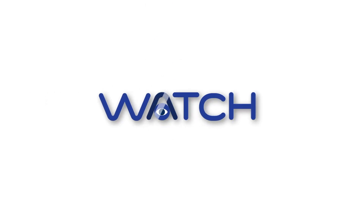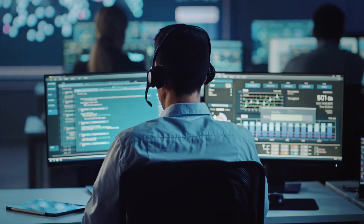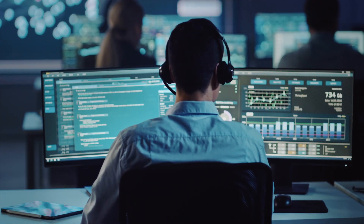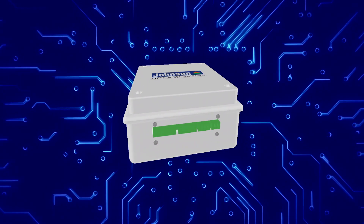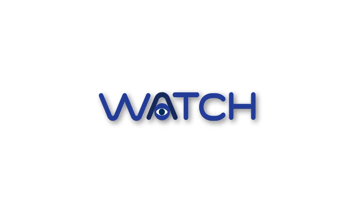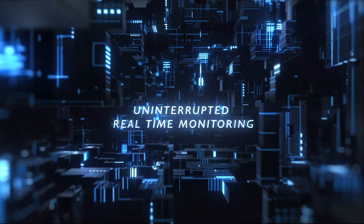Johnson Lifts introduces WATCH, a wireless software device that senses, monitors and alerts. WATCH is here to enable real-time monitoring of lifts, sense defects and alert our highly skilled technicians to provide immediate assistance to customers. As an Internet of Things or IoT software, the innovative new offering WATCH connects your elevator with intelligent advanced technologies for uninterrupted real-time monitoring.